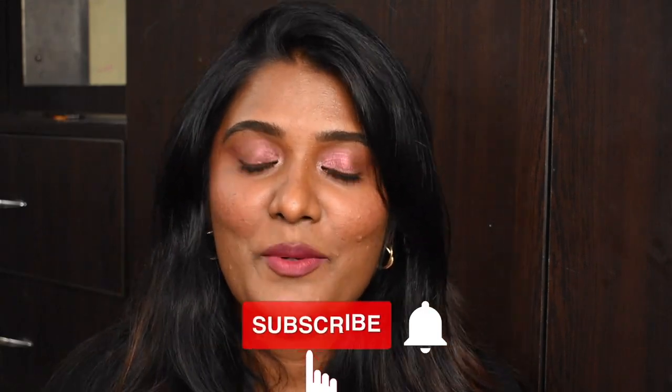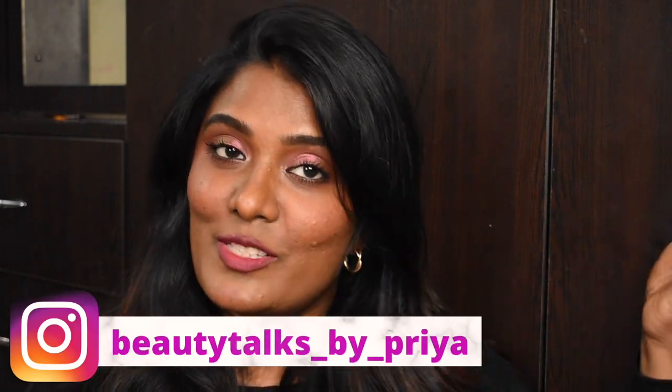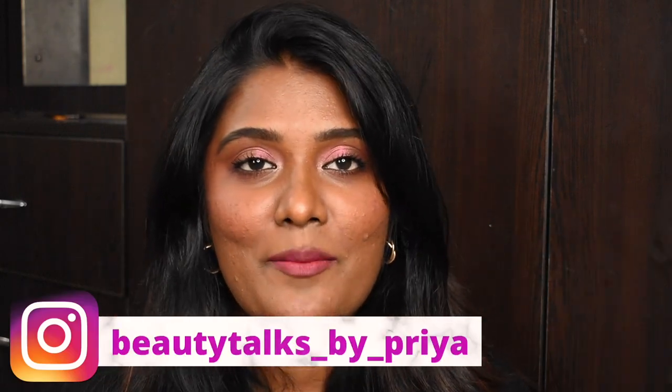Hello guys, welcome back to my channel! In today's video we are going to see my recent picks from Amazon — yes, this is going to be yet another Amazon haul video. If you have not subscribed to my channel, please take a moment to subscribe and follow me on Instagram as well. So without further ranting, let's quickly jump into the video.